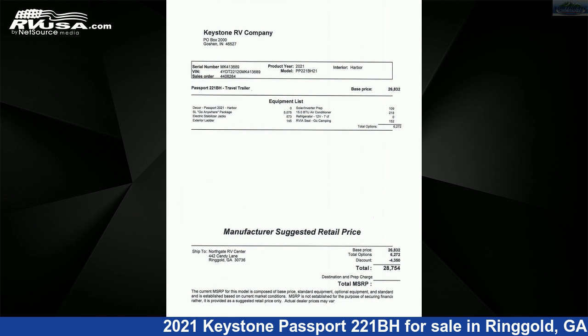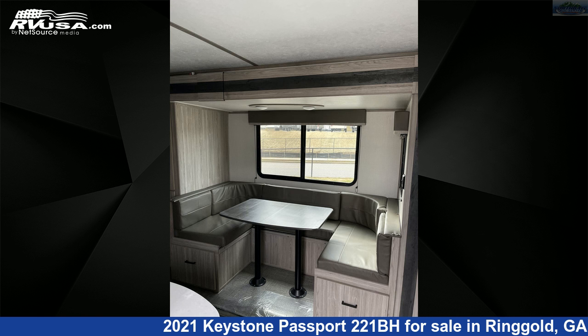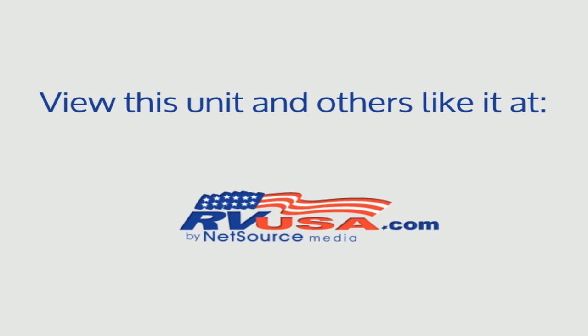The unloaded weight of this 2021 Keystone Passport 221BH is 5,140 pounds. For more information and pricing on this unit, and to see all units available for sale by Northgate RV Center, visit rvusa.com.